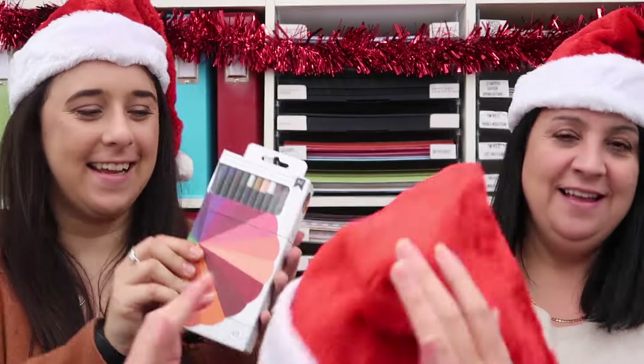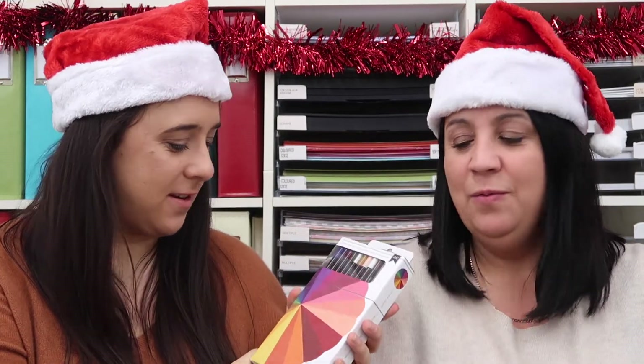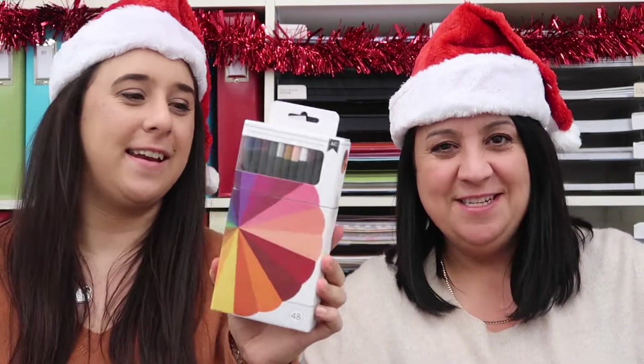What's the prize today, Sophie? Today's prize is a set of 48 watercolour pencils. Oh, cool. Actually, they're not watercolour pencils are they? No, they're just coloured pencils. Don't try and watercolour with them. Just pencils, but a whole set of 48. That's your prize.